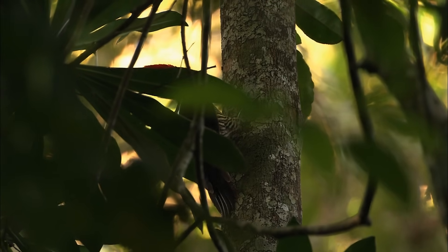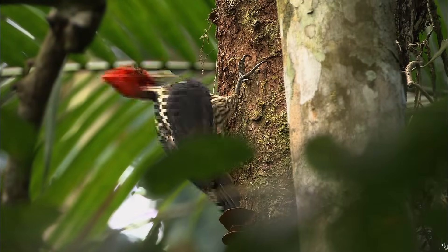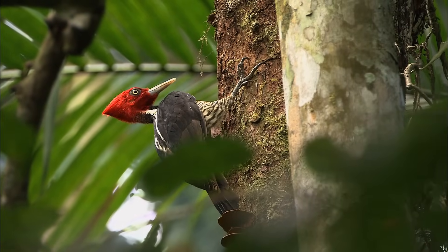By the way, there is a pale-billed woodpecker foraging here about 10 yards away — there it flies, now on that big tree. This is going to be awesome — let's do some double-knocks!